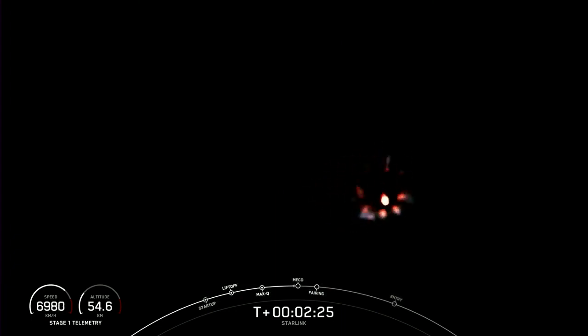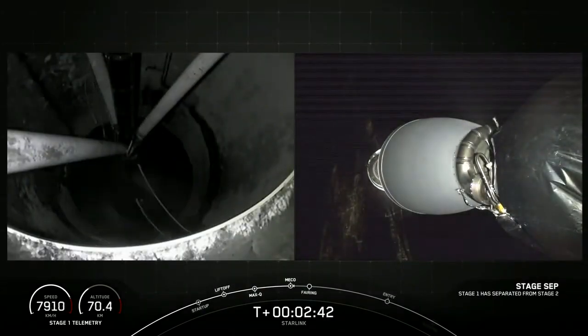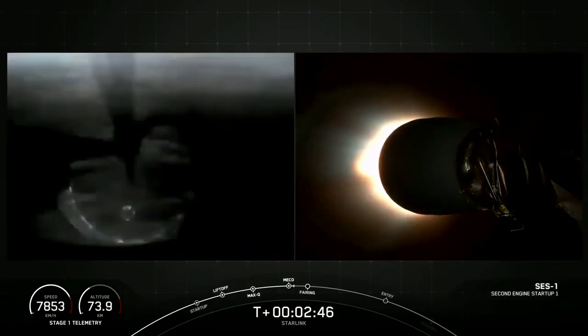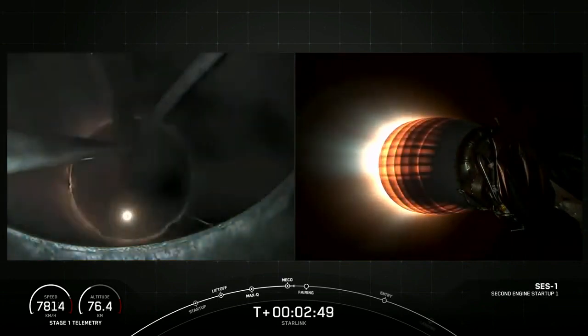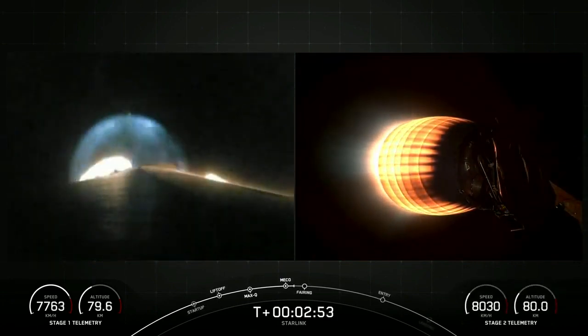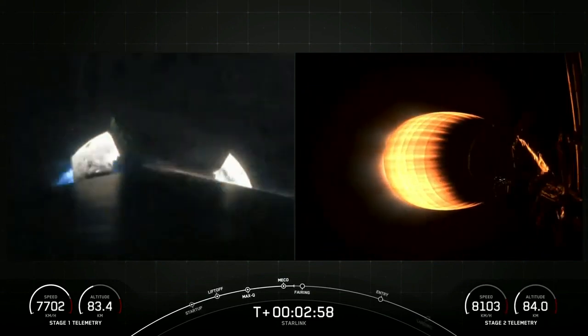Coming up now to main engine cutoff. We had successful main engine cutoff, stage separation, and SES-1. We're now coming up on fairing separation from the second stage in just a few seconds.